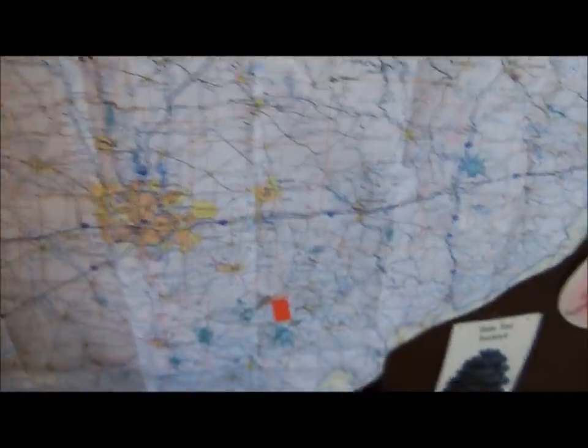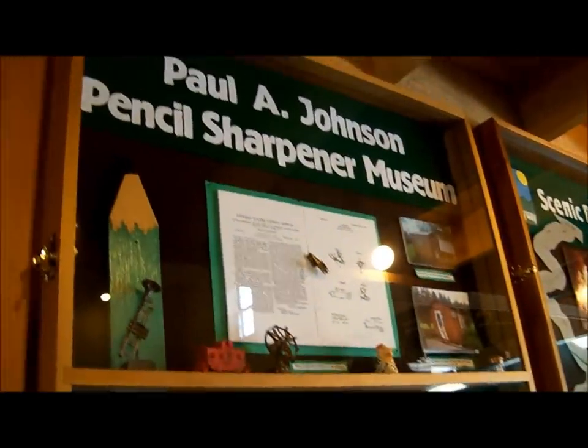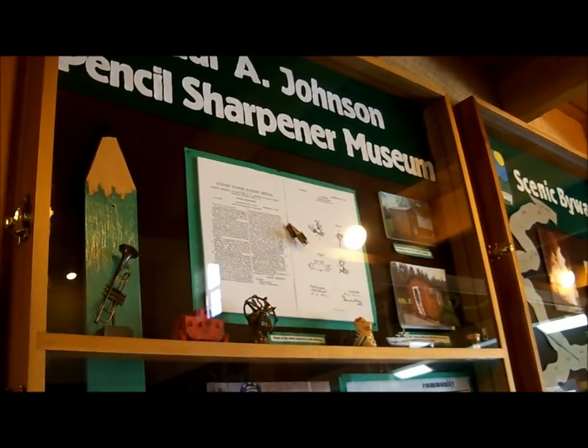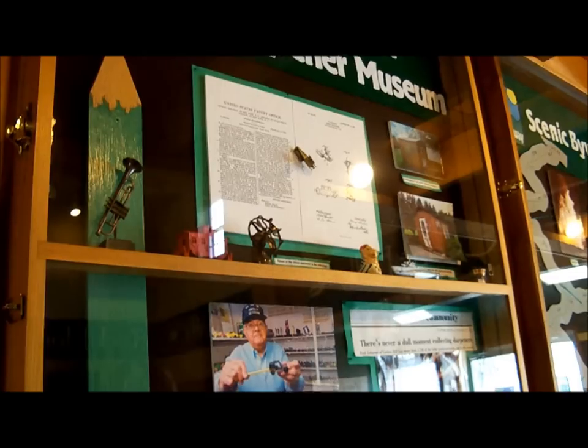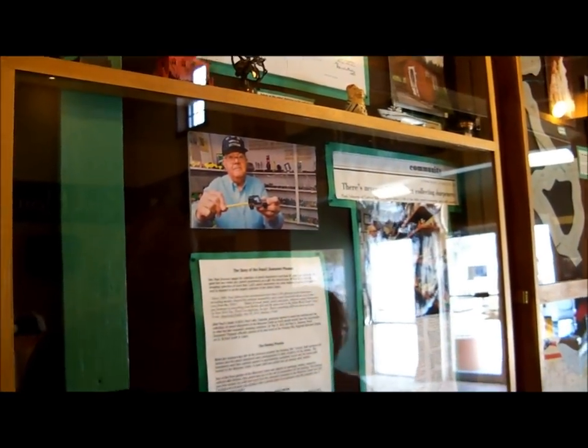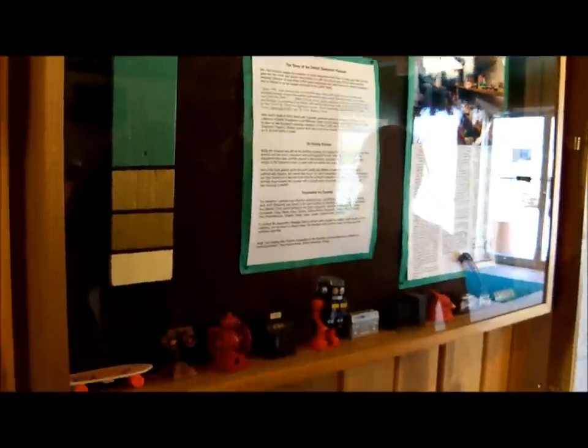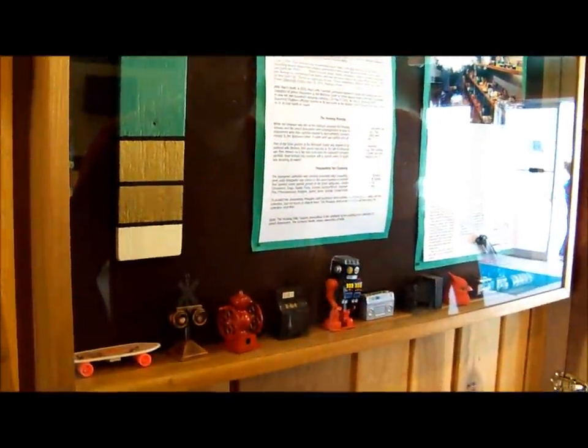And this is where we are right now. We also went to the Paul Johnson Pencil Sharpener Museum and I took some pictures. And this is all about him. There's some of his pencil sharpeners, which are very, very cool.